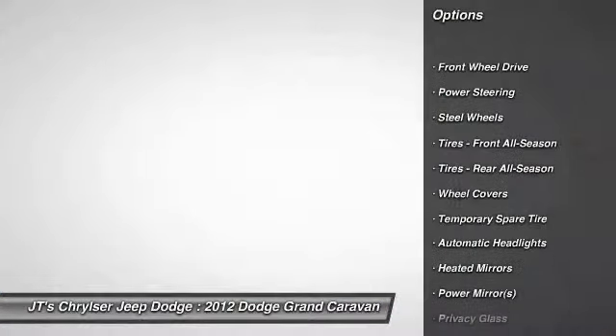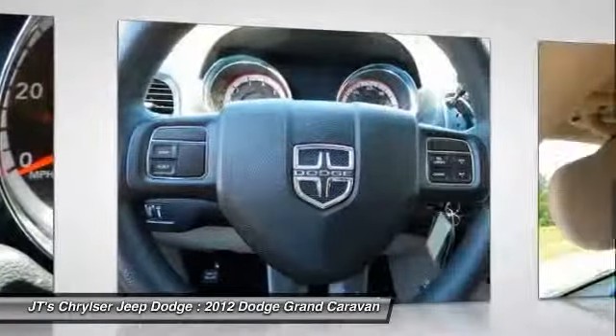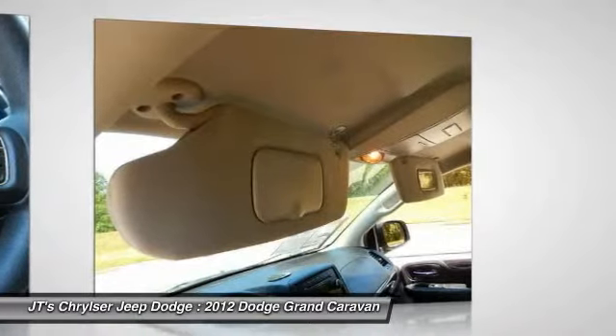Stability control, traction control, anti-lock braking system, steering wheel audio controls, power steering, adjustable steering wheel.